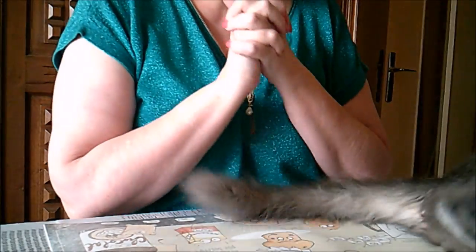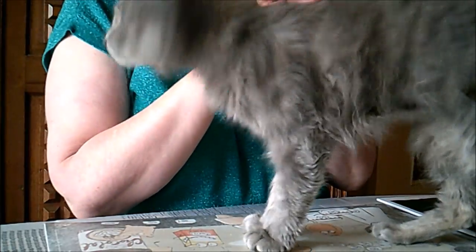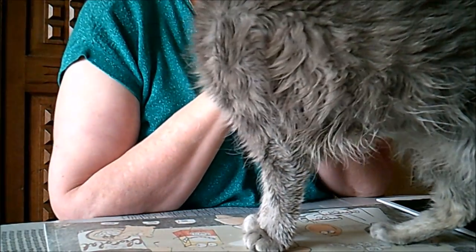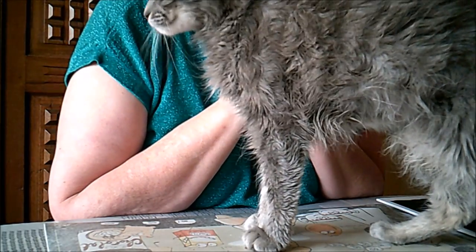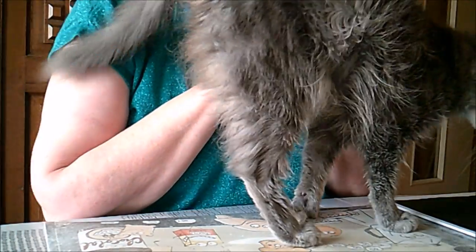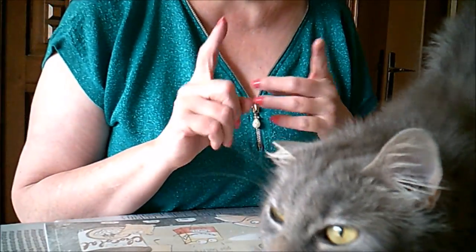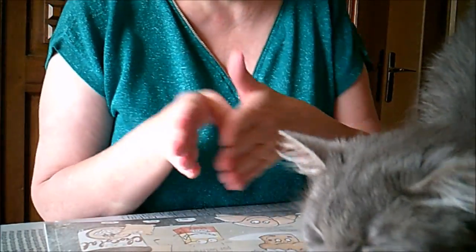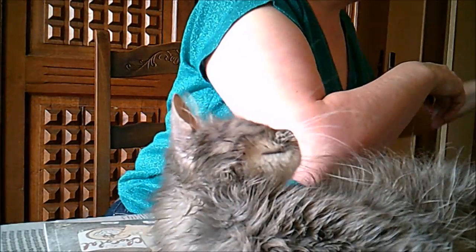Bonjour tout le monde, on se retrouve aujourd'hui pour une nouvelle vidéo. Pourquoi j'ai ramené le flamant rose chez Action ? J'aurais pas dû. Vous devinez pourquoi ? Je vais vous montrer. J'ai retrouvé des nouveautés que j'avais pas vues hier — elles étaient bien planquées. Mais d'abord, je vais vous montrer les gros trucs.